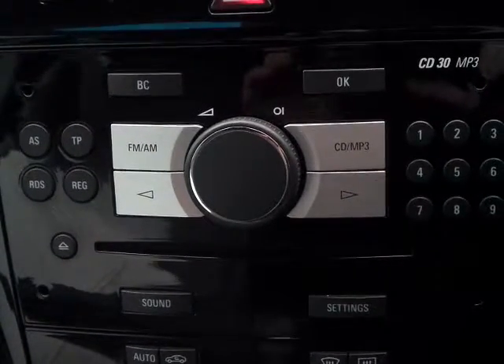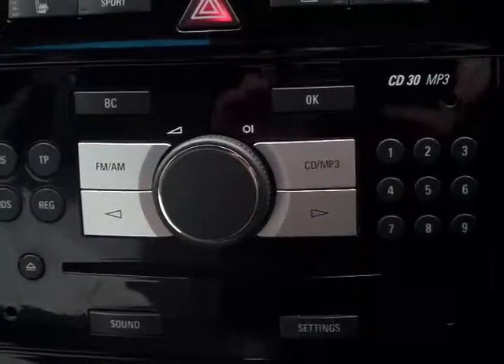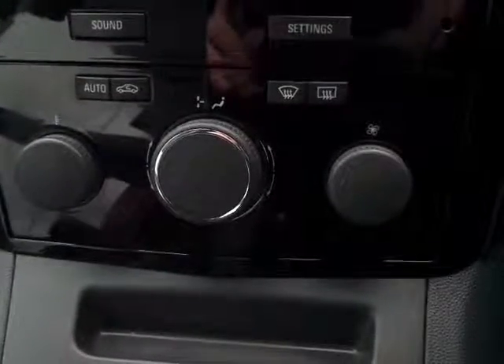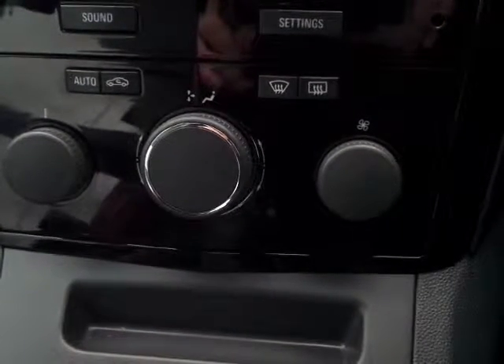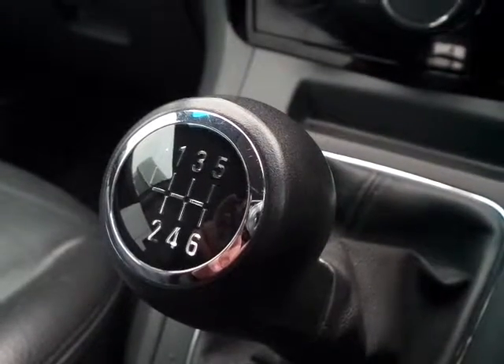The audio system is provided by an AM/FM radio CD player, with the facility to fit an auxiliary input. Very simple to use heater controls for fan speed, direction and temperature. And a 6-speed manual gearbox.